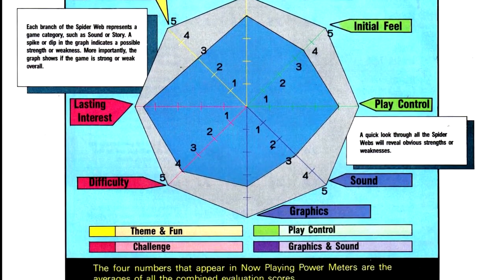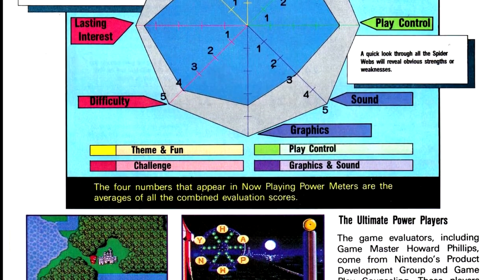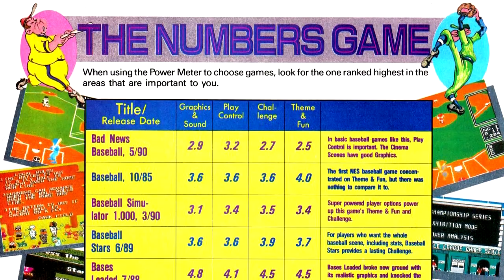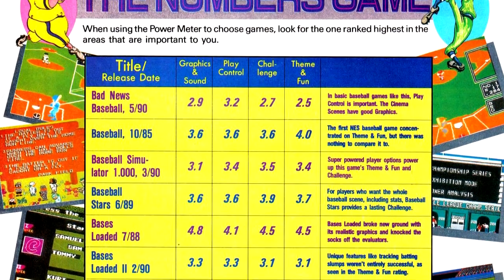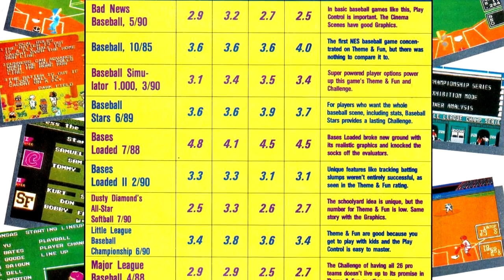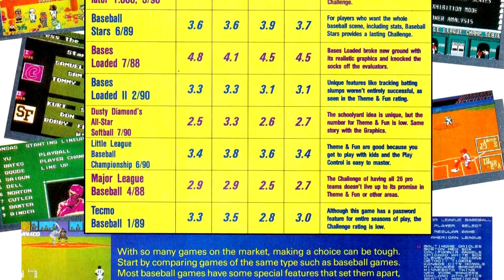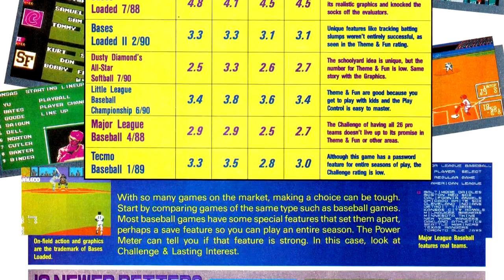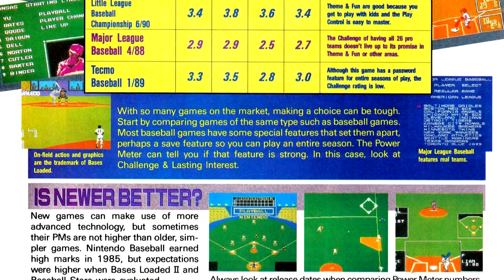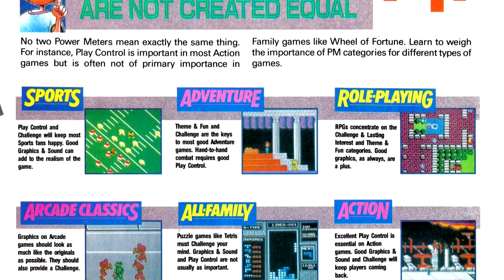For example, one game mentioned that got terrible scores was LJN's Major League Baseball, which I panned when I reviewed it. When they ran that game as part of a multi-title baseball games profile, they didn't give a score for it. Similarly, earlier in this issue with the Round Ball Roundup, none of the sports games had scores given. So if they don't like a game, they won't feature it or display its score. As a yardstick for telling whether a game is worth buying, this score system is useless in this magazine.